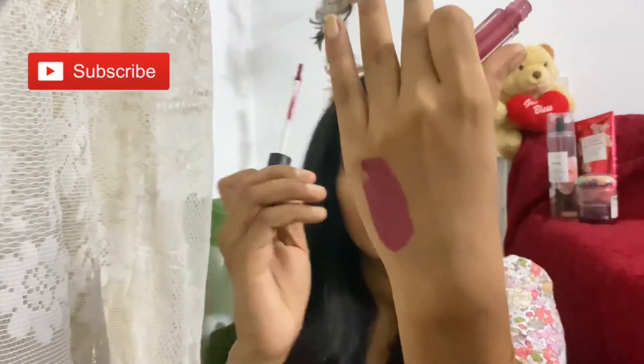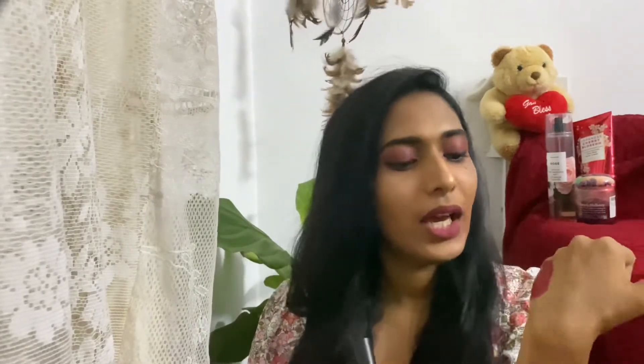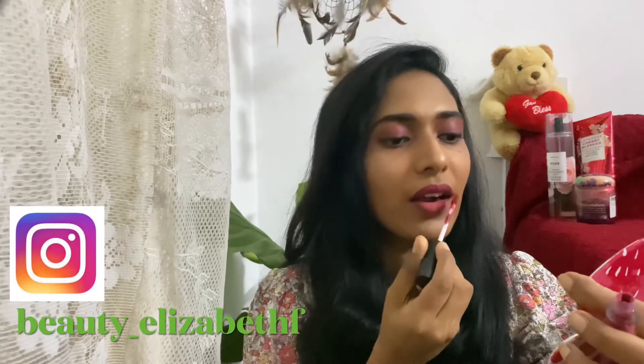The shade I have here is called Girl Gang. It is a beautiful dark pinky berry shade. This is how the shade Girl Gang looks. It dries down completely matte and it's not too drying on the lips. This will stay on your lips for six to seven hours, and after having your meal it will start fading from the center of your lips — which I think happens with most liquid lipsticks. Now let me do the lip swatch.